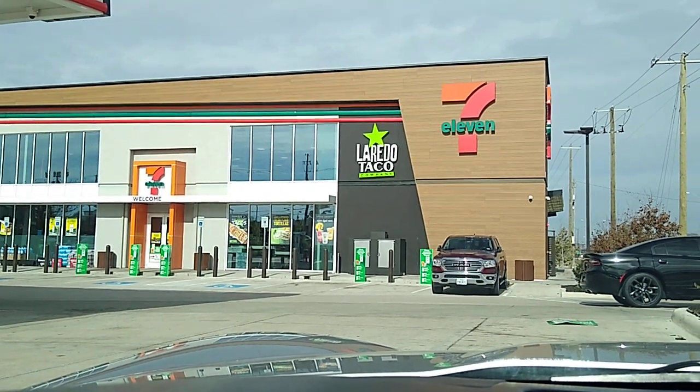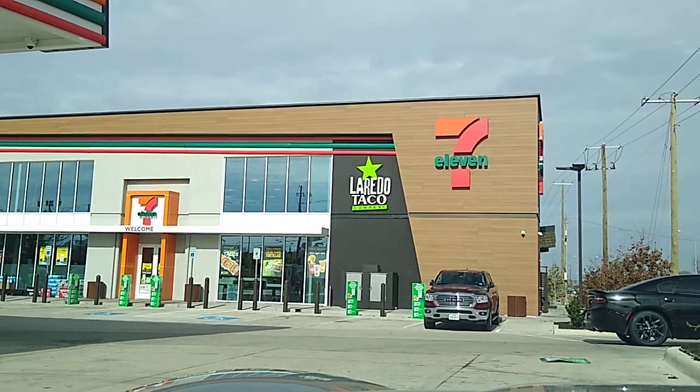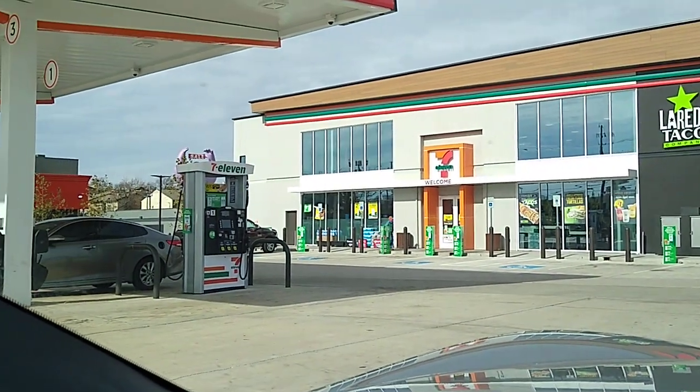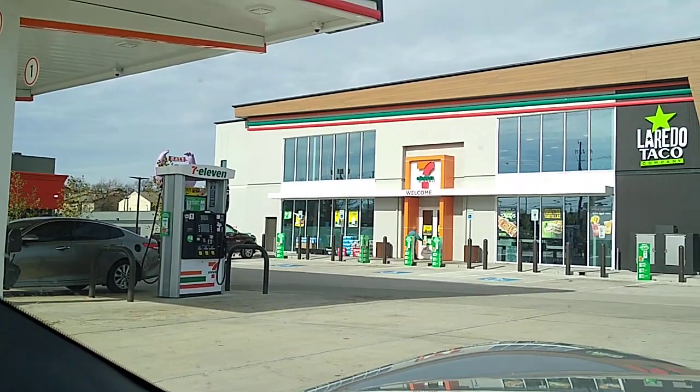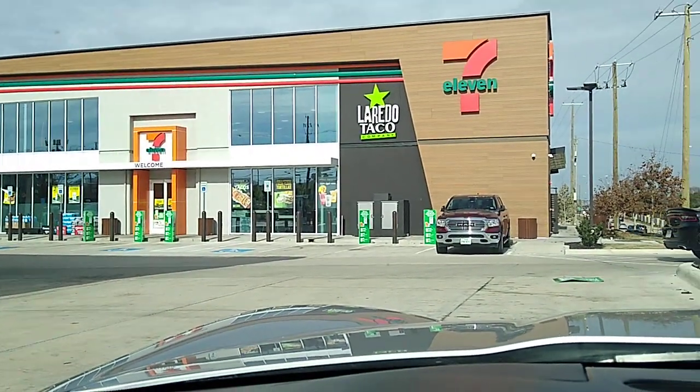Welcome back, YouTube. We're here at one of the new Evolution 7-Eleven stores here in Dallas. This is a new concept store — they've built about four or five of these and they're testing them out.